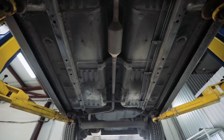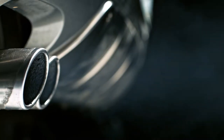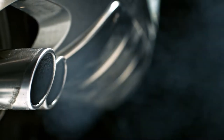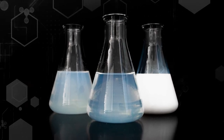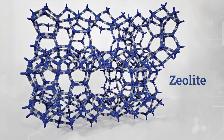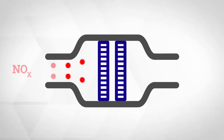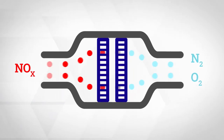Take catalytic converters and their ability to transform toxic compounds in car emissions into harmless gases. Ludox Colloidal Silica can be used as the silica source for the synthesis of the mineral zeolite that helps catalytic converters turn harmful nitrogen oxides into simple nitrogen and oxygen.